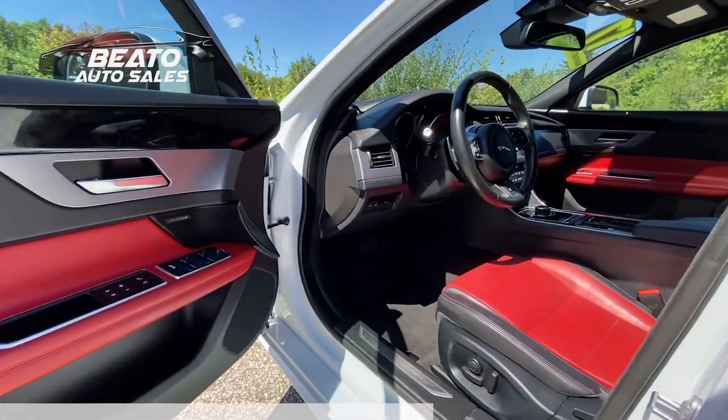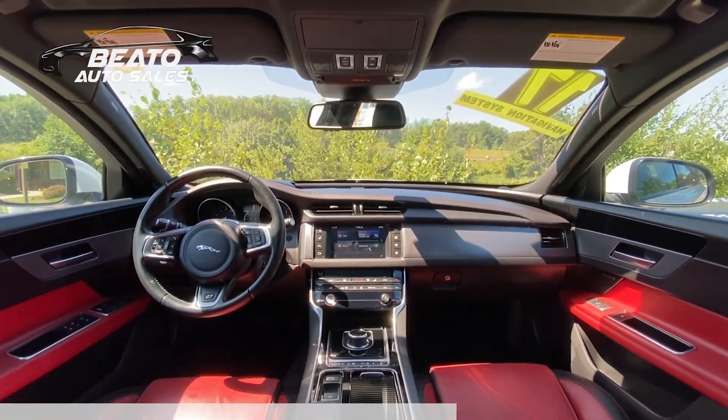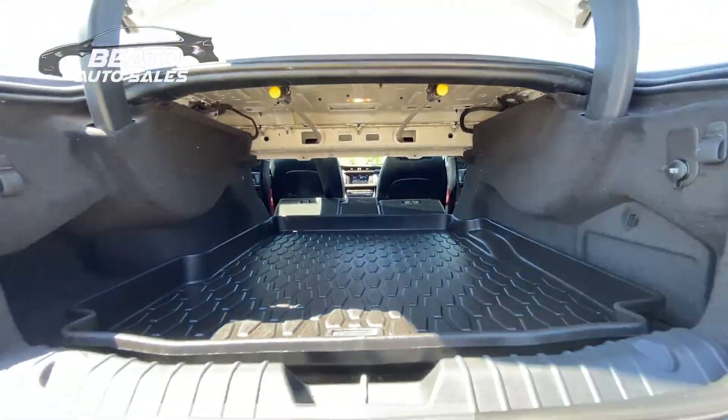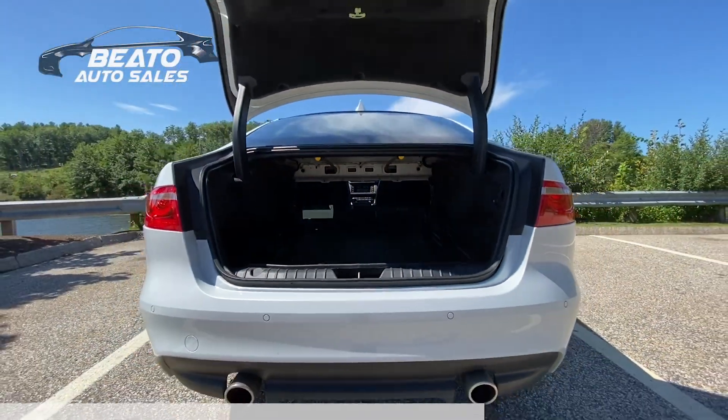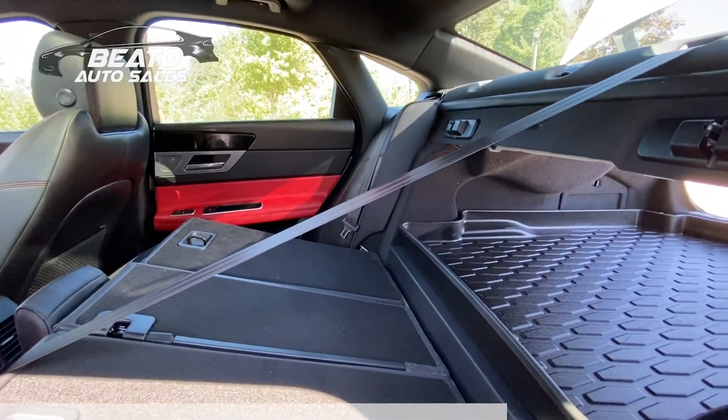The red leather interior is equally impressive and complements the glacier white finish and red emblems extremely well. What surprised me the most about this XF is the amount of cargo space between the trunk and folding rear seats. For me, this just reiterates the car's potential as an awesome daily driver.